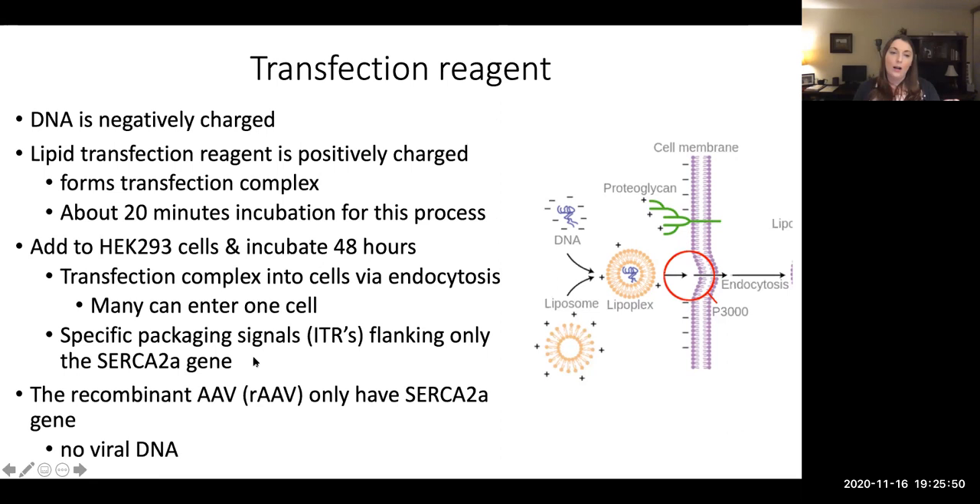Right before and right after the SERCA2a gene on the plasmid, there's the signal that allows it to be packaged inside the capsid of these newly forming viruses. If you were to put that signal on the other plasmids, then they would all be packaged, but we don't want that — we want just the SERCA2a gene. So really take note: there is no viral DNA in the recombinant adeno-associated virus that we've made.